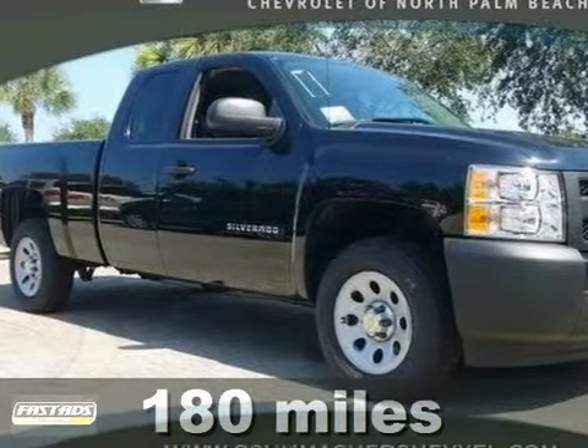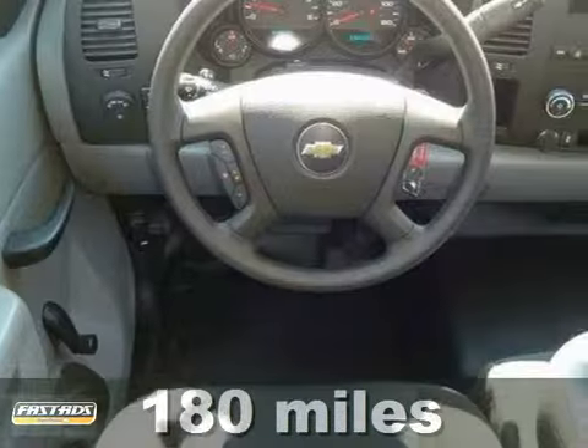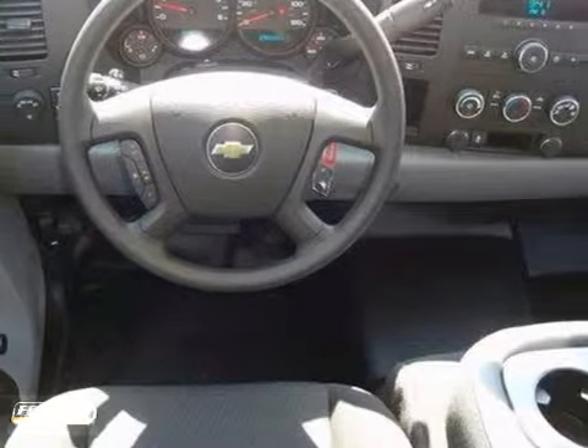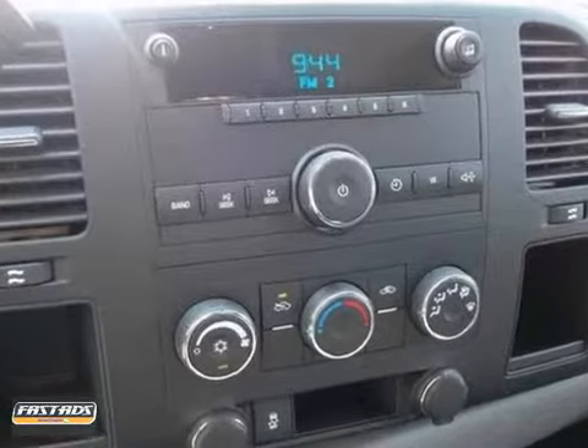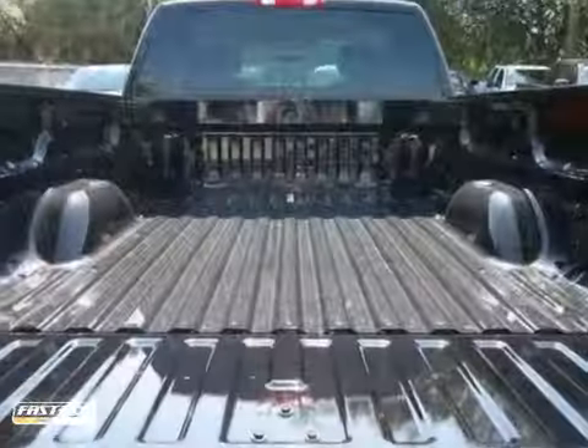Here's a nice 2012 Chevrolet Silverado 1500. Comes with a 5-year, 100,000 mile drivetrain warranty. It has 4-wheel anti-lock brakes, electronic stability control, tire pressure monitor, air conditioning, cruise control and more.